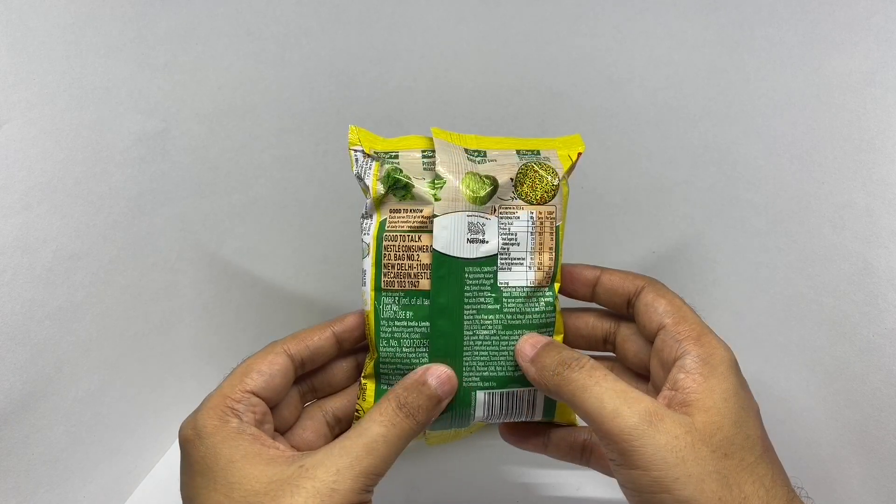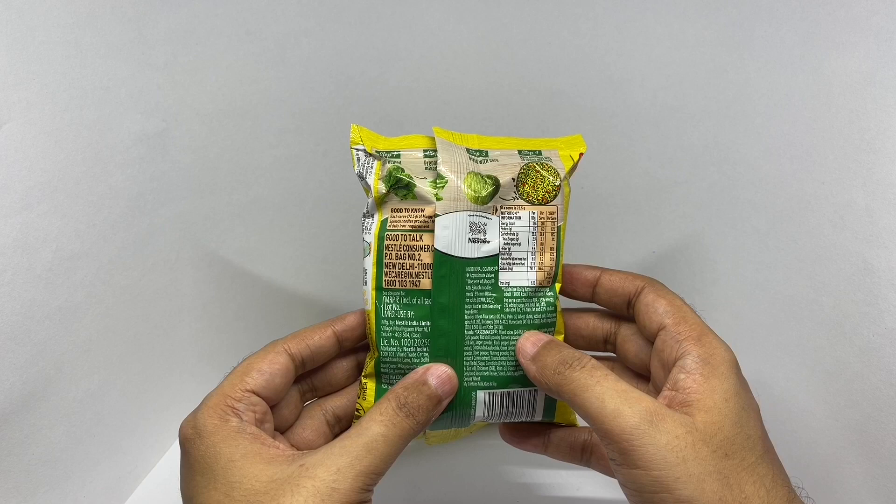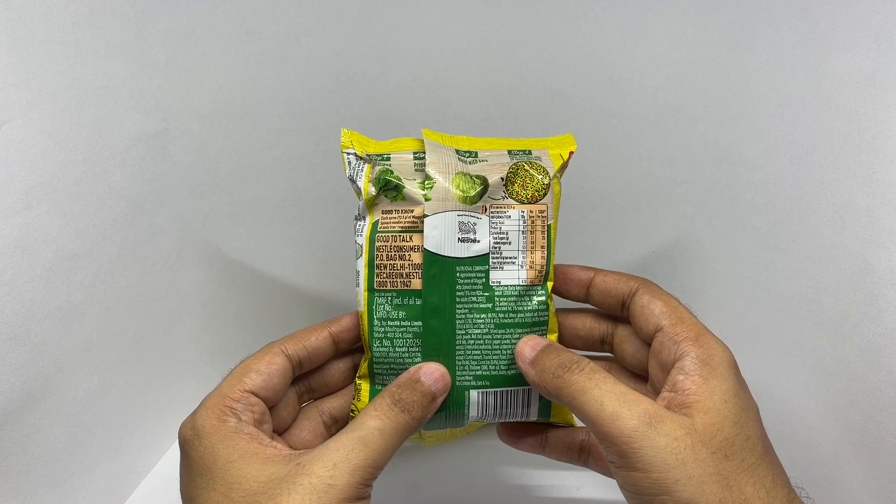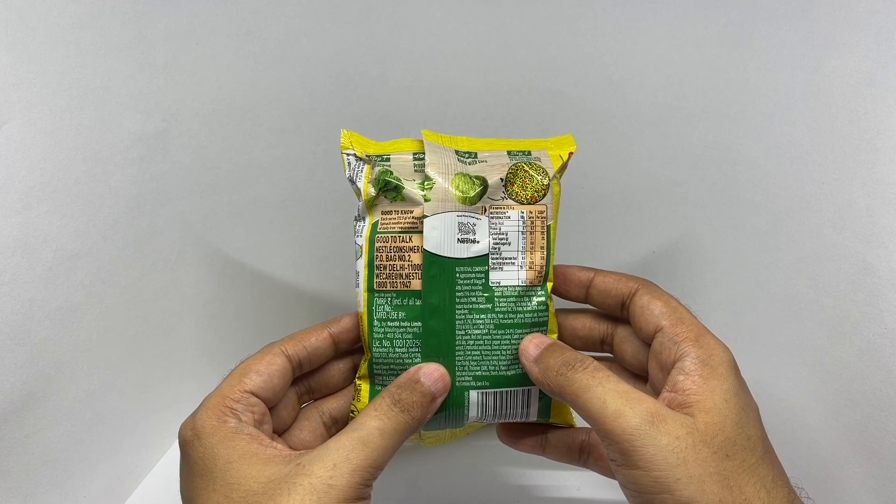The noodles are made from wheat, palm oil, wheat gluten, iodized salt, dehydrated spinach, thickener, humectant, acidity regulators, and color.